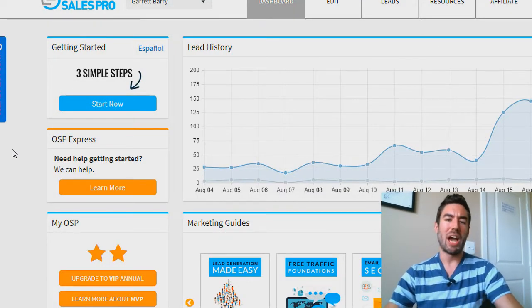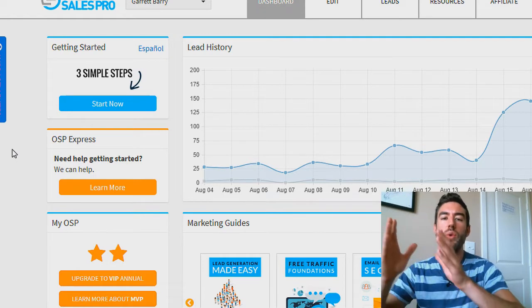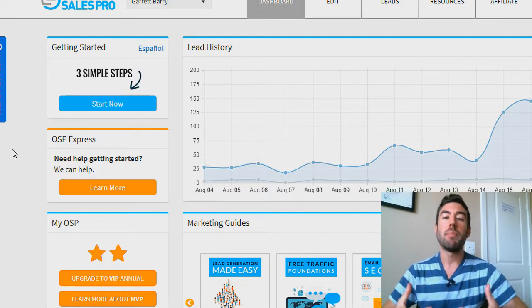Maybe you've heard of this, maybe you haven't, but I urge you to stick around because by the end of this video I'm going to share with you how you can get access to a done-for-you sales funnel, capture page, and sales video, so you can literally start waking up to commissions.